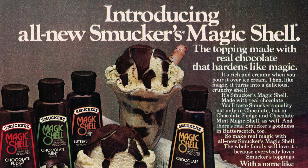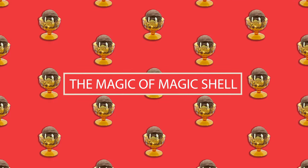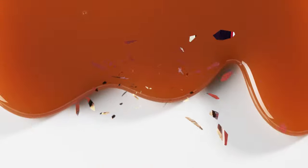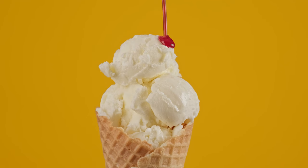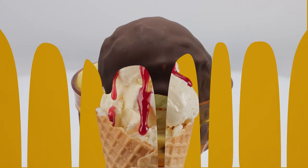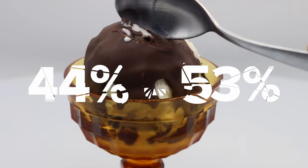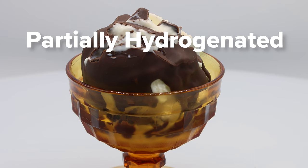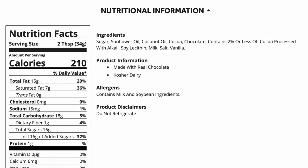As one Smucker's executive noted, "As the leader in the topping category, Magic Shell is a natural fit for us." In 1983, Smucker reintroduced the Magic Shell brand with ads describing it as "the topping made with real chocolate that hardens like magic." So what exactly was the magic behind Magic Shell? Prior to Magic Shell, ice cream toppings for home use were liquids — higher in moisture and lower in fats or oils. Magic Shell was the opposite, with a lower moisture level and a higher oil or fat content of about 44–53%. Its first three ingredients are sugar, sunflower oil, and coconut oil.